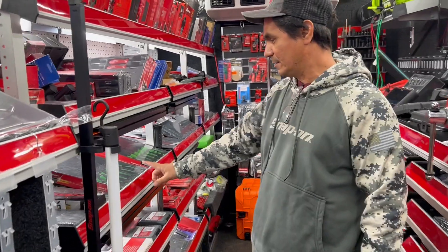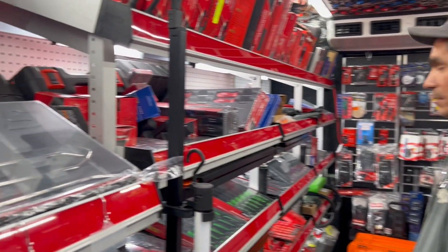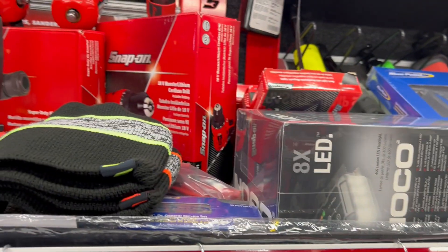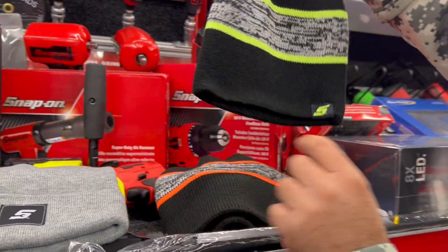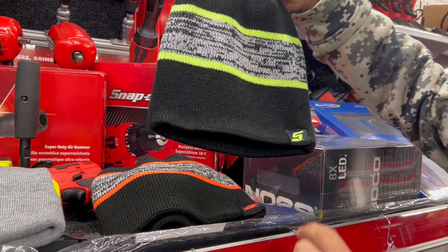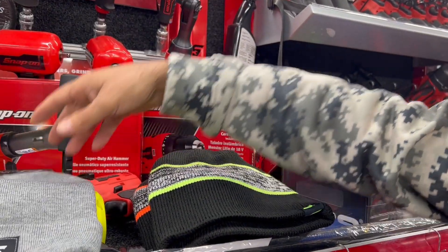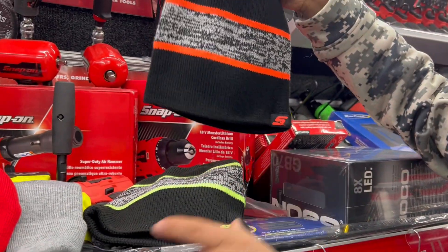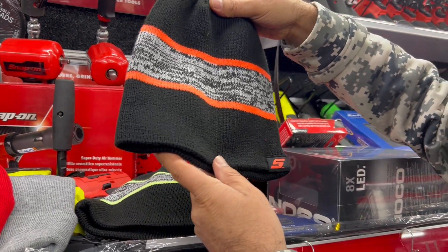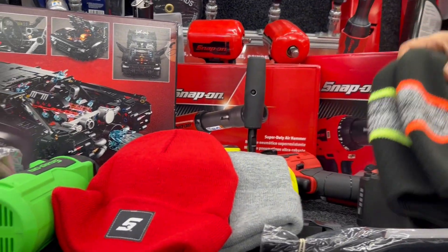Look, Jesse's got a stack full of screwdrivers too, and he's got the beanies — look at that! The Snap-on beanies! These have the tiny S on them, and he's got some blue ones too, and the grays. I'll take the orange. This one is super nice — and look, he's got the red one too. I'll take the red one.